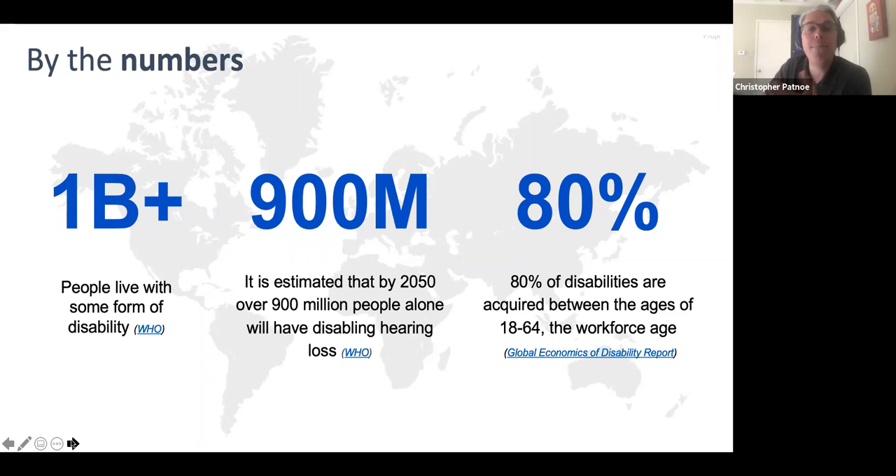If you look at hearing loss, there are expected to be 900 million people by 2050 with disabling hearing loss. To bring this even closer to home, this is not something you have to be born with — 80% of disabilities are acquired between the ages of 18 to 64, when you should be schooling or working.